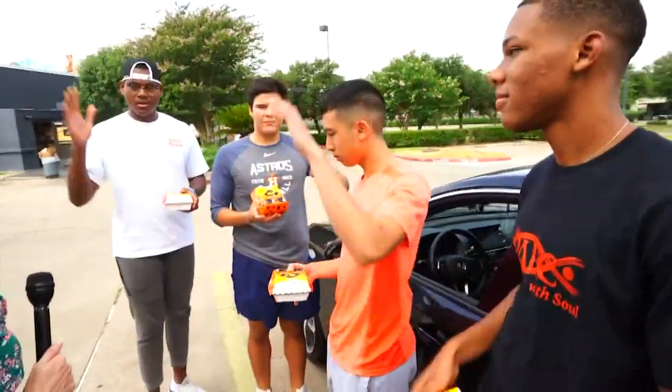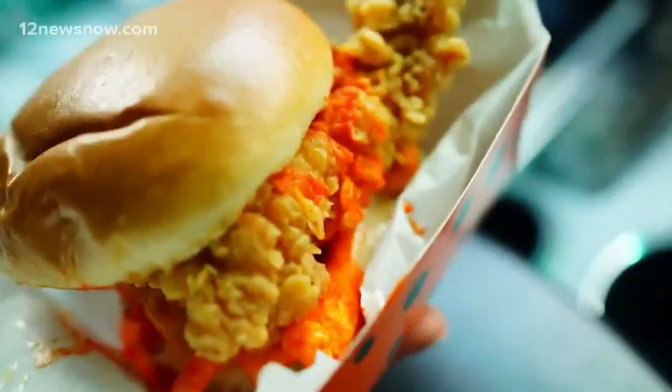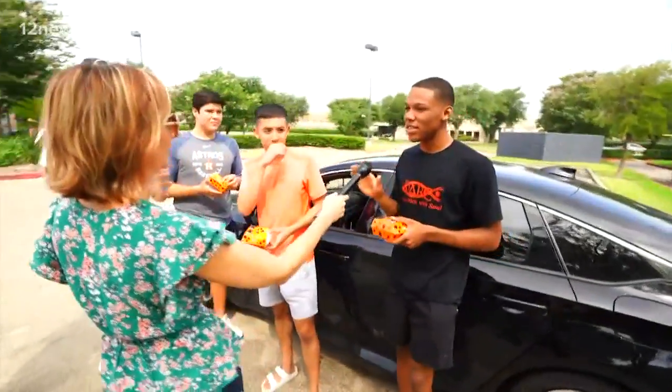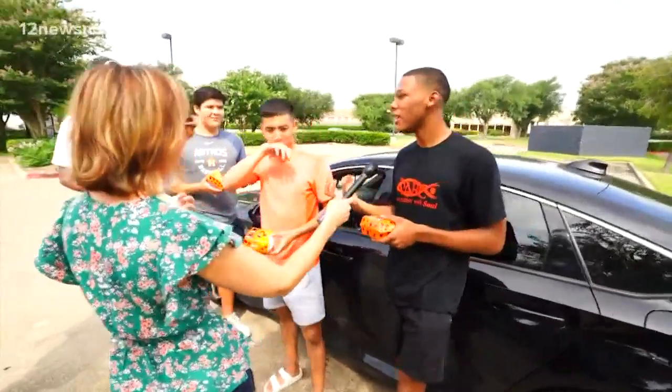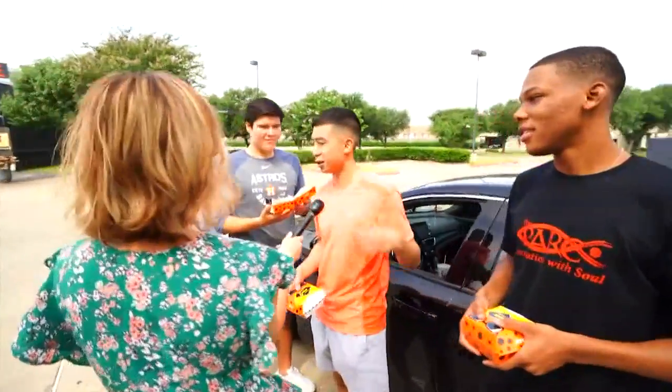This limited-time menu item is $4.79 plus tax. Who liked it? As for the taste, it's not that easy to describe. It was like a little bit of a kick — not like a spicy kick, just like a flavored kick. The Cheetos added that kick. After finishing it, it was just right.